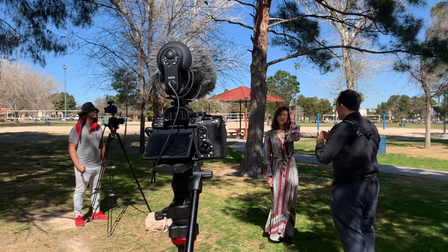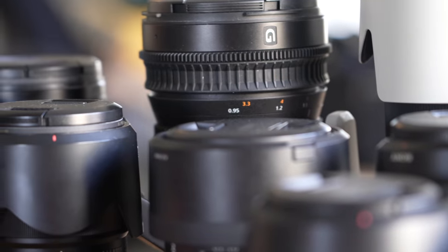Hey folks, in this video we're bringing you along for a behind-the-scenes look at the biggest production our team has put together to date — a giant shoot in Las Vegas.